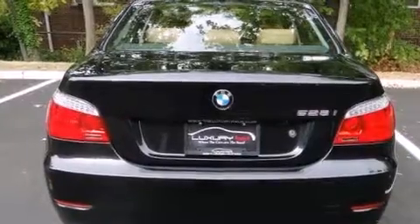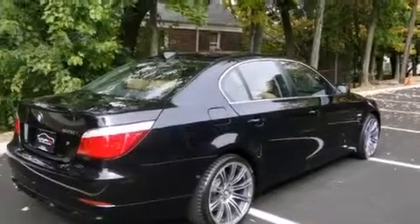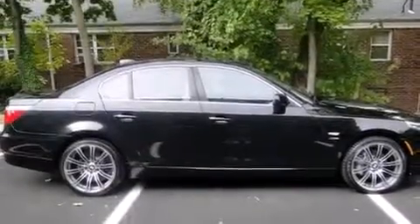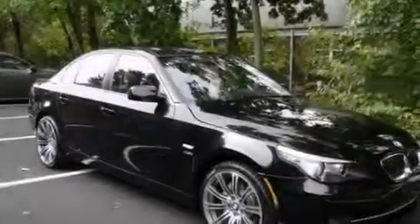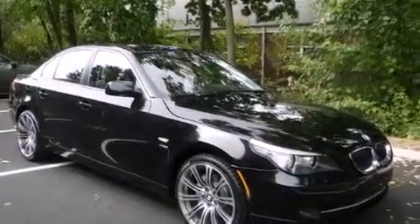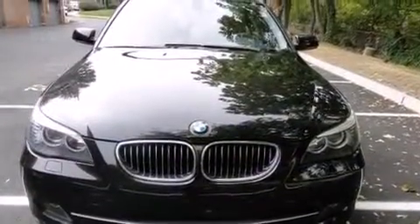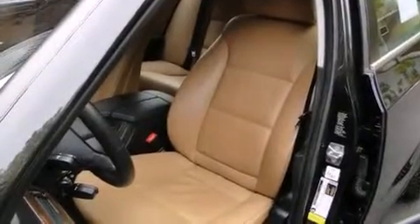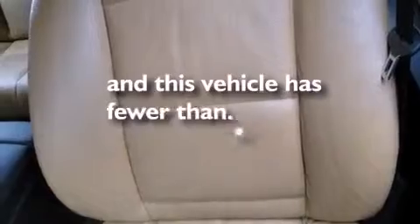Its top features include xDrive and a tire pressure monitoring system. The following features are also included: cruise control, BMW individual composition, rear seat childproof door locks, variable valve timing, an anti-lock braking system, memory settings for the side view mirrors, a keyless entry system, and this vehicle has less than 36,000 miles.